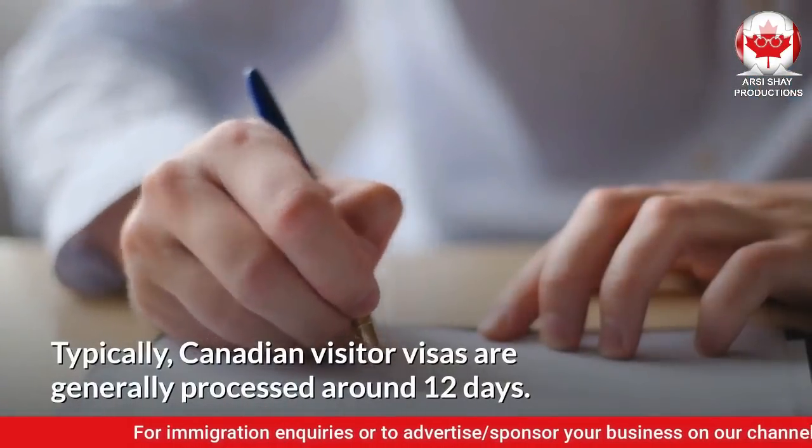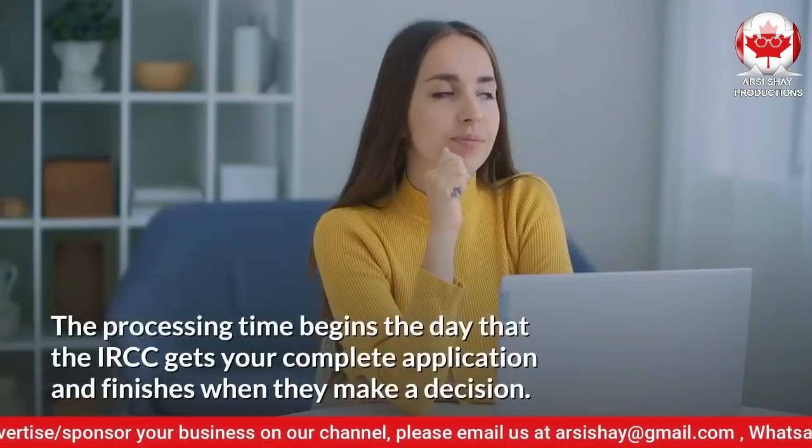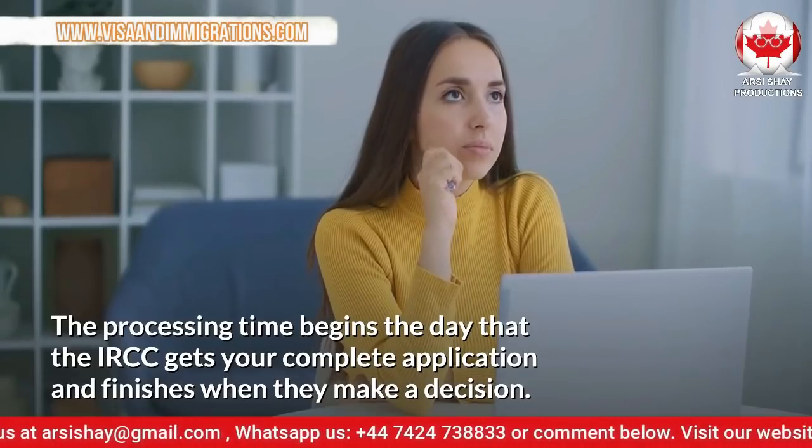Typically, Canadian Visitor Visas are generally processed around 12 days. The processing time begins the day that the IRCC gets your complete application and finishes when they make a decision.